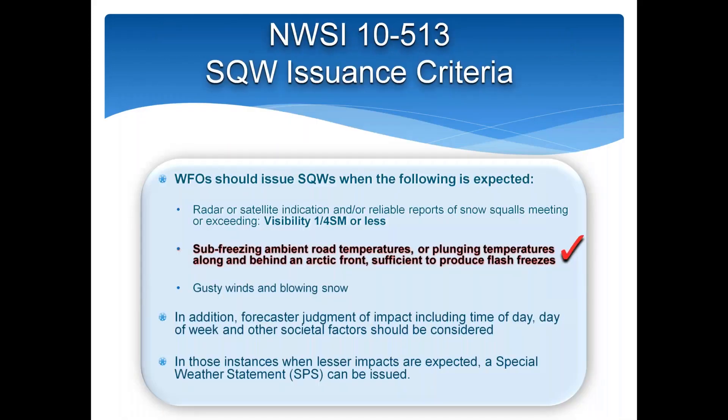The directives specify that snow squall warnings should be issued when there's radar, satellite indication, or reliable reports such as webcams meeting or exceeding visibility of a quarter mile or less. Also critical are sub-freezing ambient road temperatures or plunging temperatures along and behind a cold front sufficient to produce flash freezes — it's the icy road conditions that produce high-end impacts. Gusty winds and blowing snow are also components. There will be forecaster judgment concerning time of day, day of week, and other societal factors — in a marginal setup at 2 AM with light traffic, you might lean toward an SPS rather than a full warning.